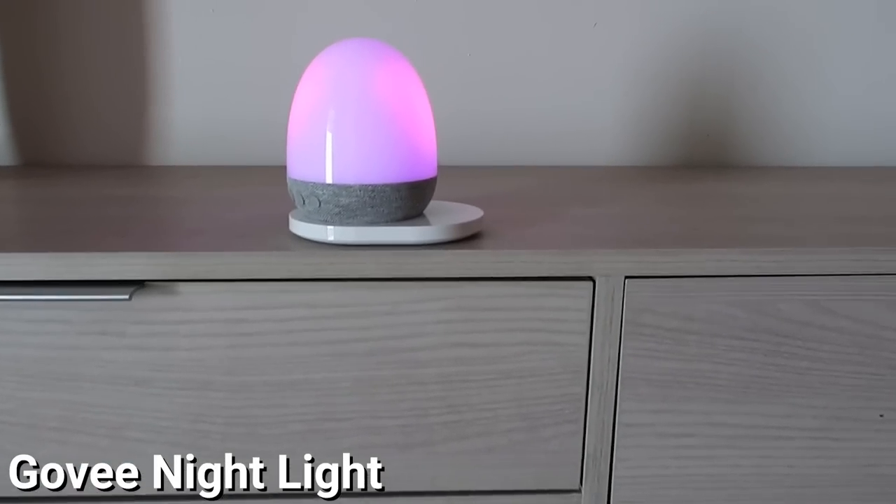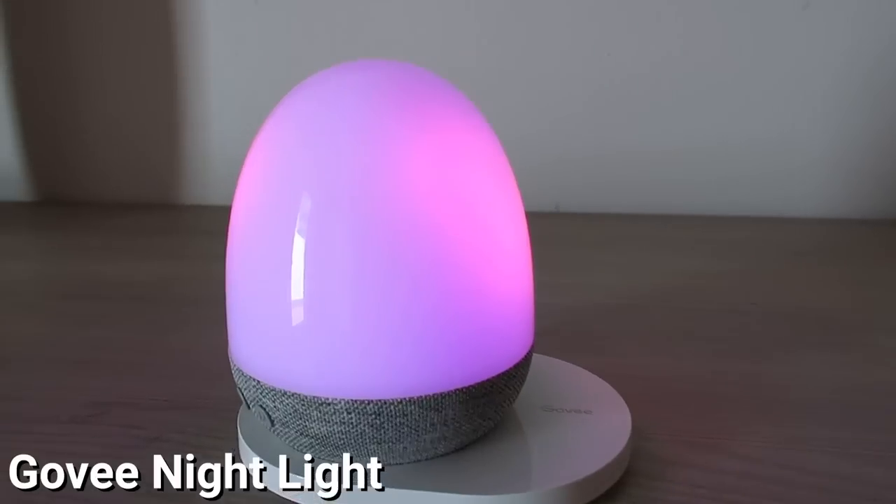We are so grateful Govee is sponsoring our video today. These sponsorships mean so much to our family and allow us to continue making really fun content for us all to enjoy. So today we get to show Laura and Janae the Govee nightlight. They are gonna love this. We've been working on their bedtime routine for a while — they don't love bedtime, let's be honest.